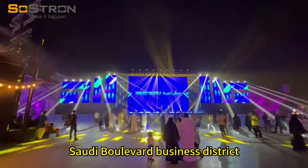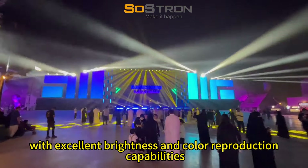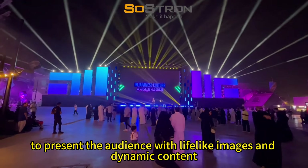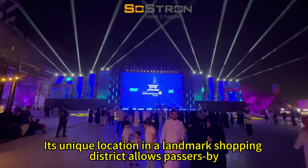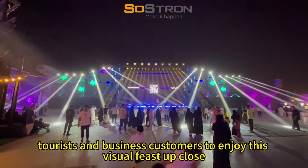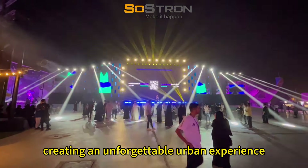Saudi Boulevard Business District LED display uses the latest display technology with excellent brightness and color reproduction capabilities to present the audience with lifelike images and dynamic content. Its unique location in a landmark shopping district allows passersby, tourists, and business customers to enjoy this visual feast up close, creating an unforgettable urban experience.